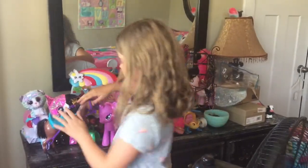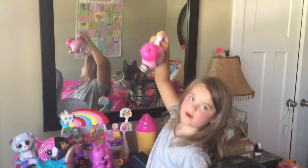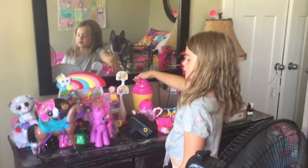We have this horse here, this one right here. You can't get anything out of it — this is just for play. And this is actually a real cup that you can drink out of.